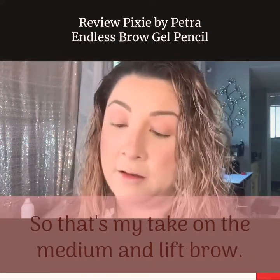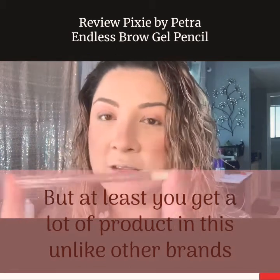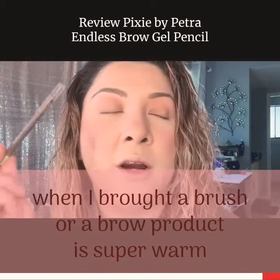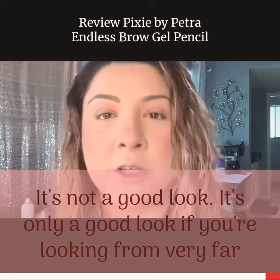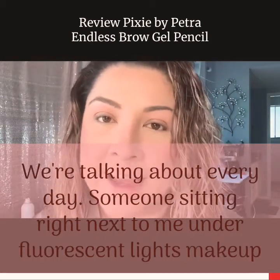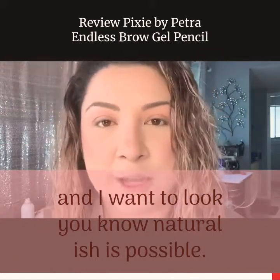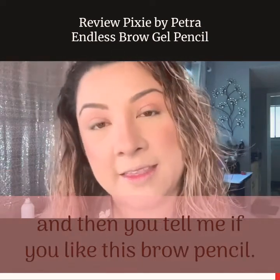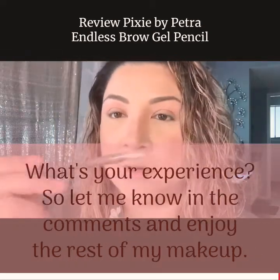So that's my take on the medium Endless Brow Gel Pen by Pixi by Petra. It's very fragile and you do go through it kind of quickly, but at least you get a lot of product unlike other brands. The color medium is very neutral — it's not too warm. That kills me when a brow product is super warm and you look like you have bright orange brows. It's not a good look — it's only okay from very far, like theater makeup. We're talking about every day, someone sitting right next to you under fluorescent lights makeup, and I want to look as natural-ish as possible. Have you tried it? Have you tried other colors? Let me know in the comments and enjoy the rest of my makeup!